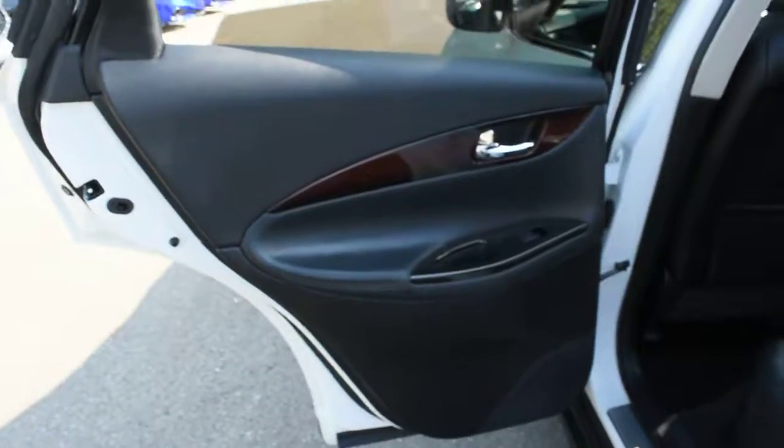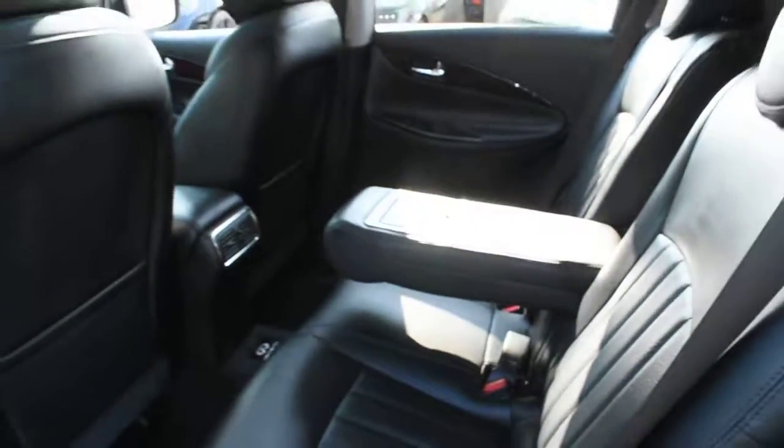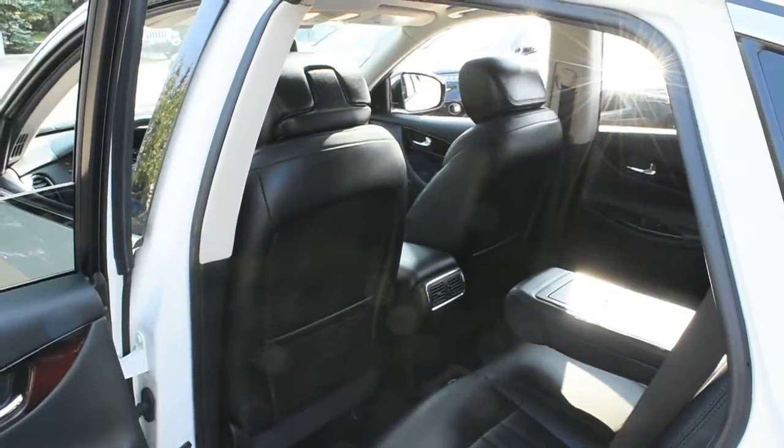Making our way towards the second row, you do have your wood grain trim finishes, premium Ebony leather seating, and a center folding armrest. Thank you for your time and watching this video. Come visit westside.com for further details.